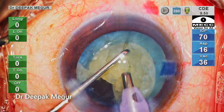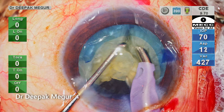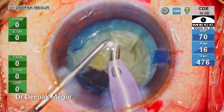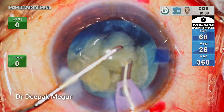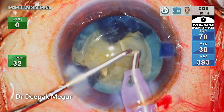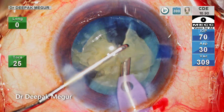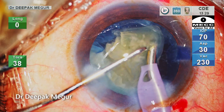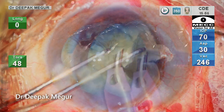The nucleus is rotated gently and subsequent vertical chops divide the hemi-nucleus into two smaller fragments. These two fragments are being emulsified in a controlled manner. As can be clearly seen, the plane of emulsification is much more anterior than I would have liked, but under these circumstances, emulsifying in a more anterior plane is the safer option.